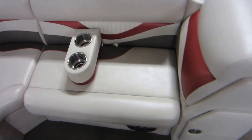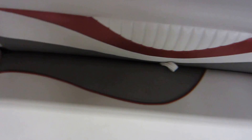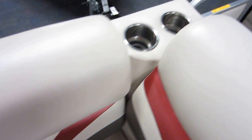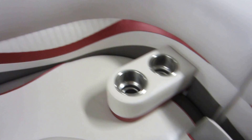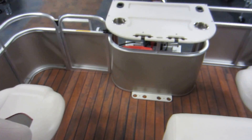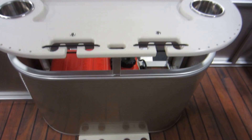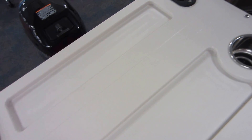Small L-shaped couch with a movable beverage holder. Livewell and beverage holders. Storage. The fishing area is removable. Two swivel fishing seats in the back. Vertical rod holders. Beverage holders and a cutting board top. Flush rod holders.